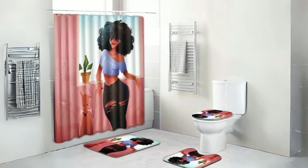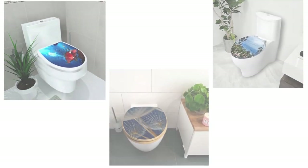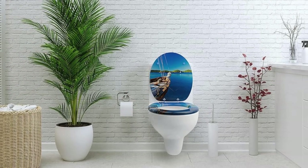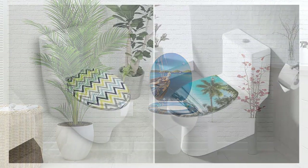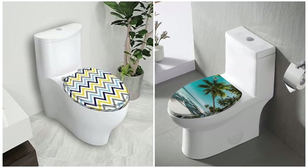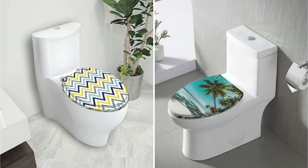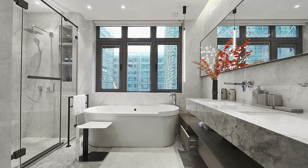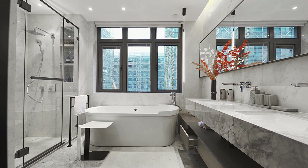Trendy Designs for Every Style. Whether you prefer a minimalist, traditional, or eclectic look, there's a decorative toilet seat design to match your style. From intricate patterns and nature-inspired motifs to bold colors and abstract art, the choices are vast and diverse. Explore designs that resonate with your personality and elevate the visual appeal of your bathroom.